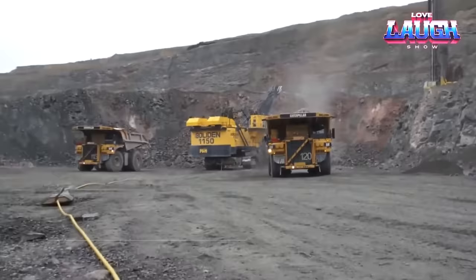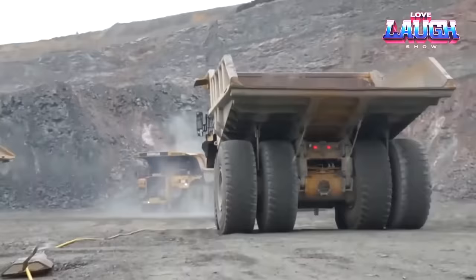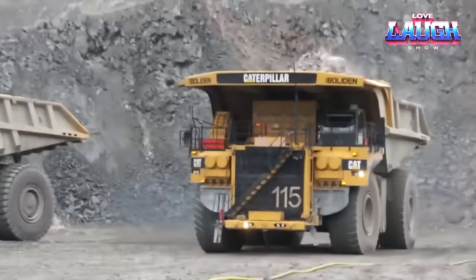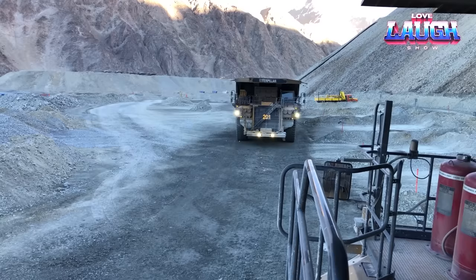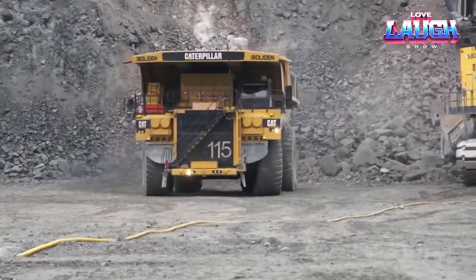We're diving into the incredible world of colossal machinery with the Caterpillar 795 FAC, the world's largest off-highway dump truck. This beast boasts a mind-boggling 400-ton payload capacity and stands over 20 feet tall, tipping the scales at a whopping 900 tons. Under the hood, it roars to life with a massive 4,000 horsepower engine, propelling it to speeds of up to 40 miles per hour even fully loaded. The 795 FAC is a workhorse in the world's largest open-pit mines, effortlessly hauling colossal loads of overburden and ore, and it's the go-to machine for construction and demolition. The Caterpillar 795 FAC is a testament to human engineering prowess.